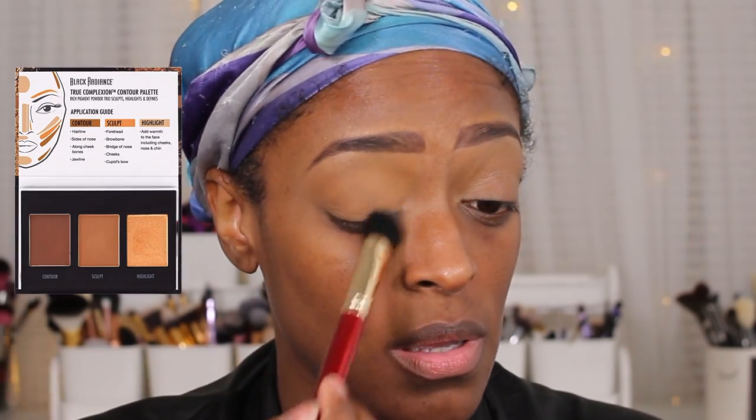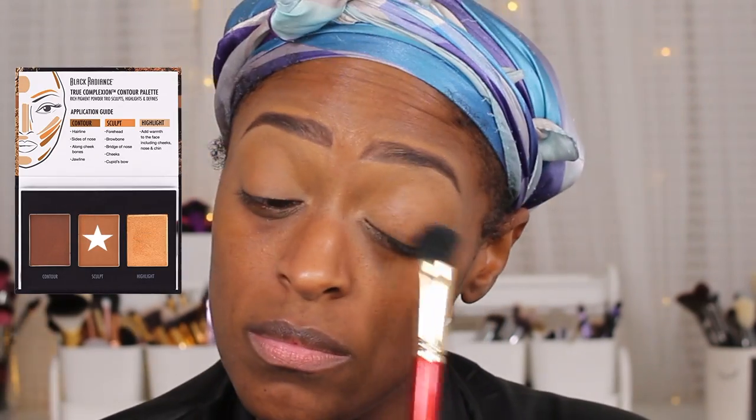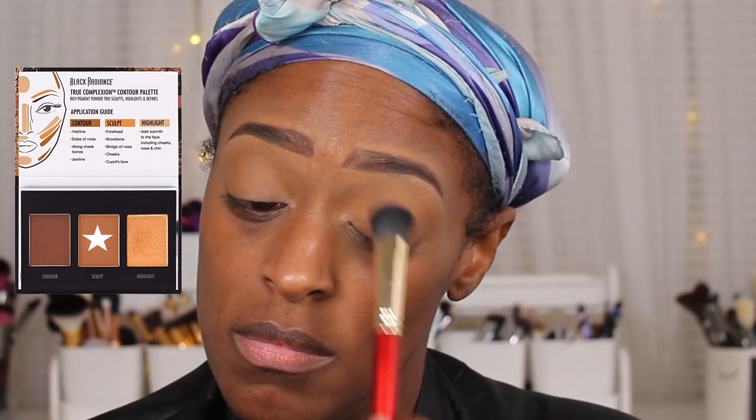Next I'm going to go in with the Black Radiance Contour Palette and I just use that middle shade to set that concealer. You don't have to do this, but I only did it because I like the color that it gives off — it's kind of like a really nice base for the eyeshadows that I'm going to be using.